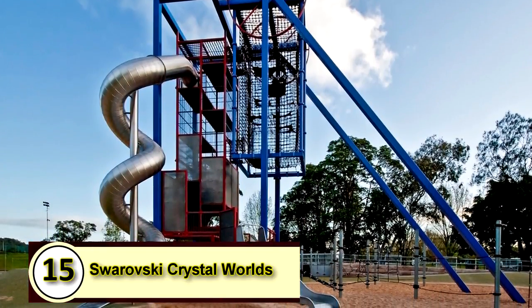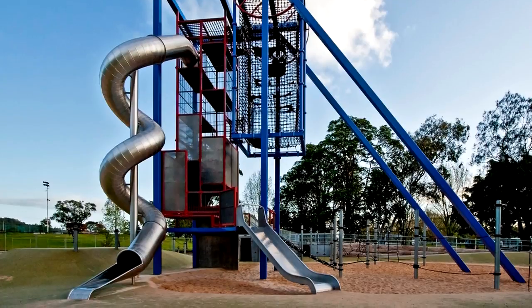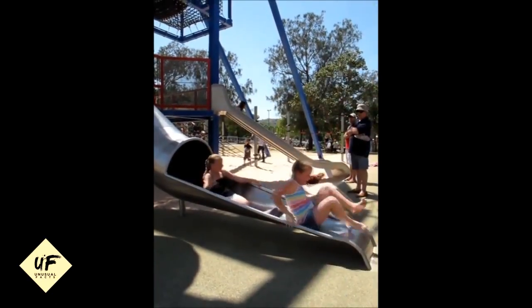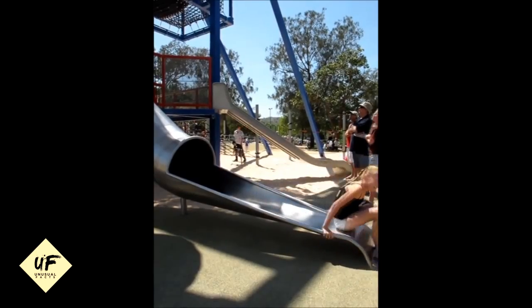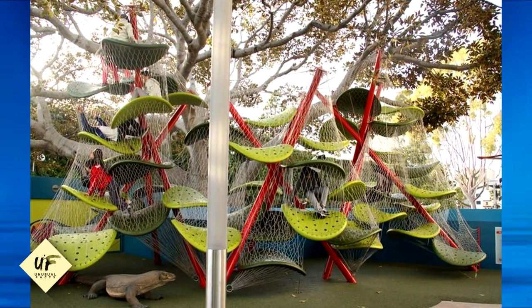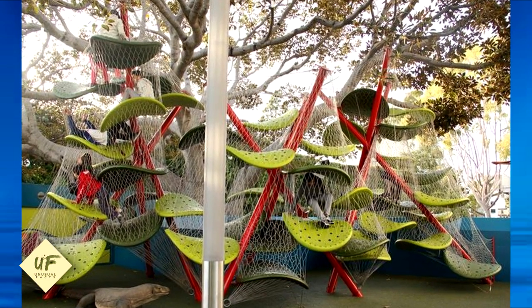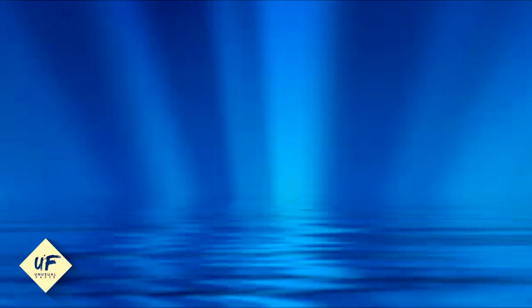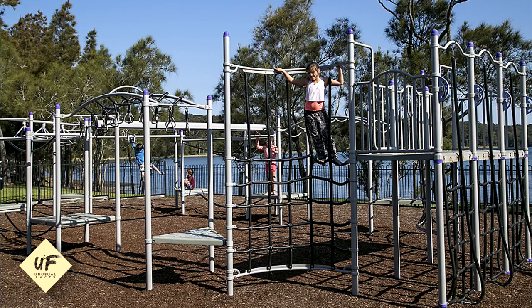15. Lake McCary Variety Playground. This Australian playground is designed for children with all abilities, including visually impaired and wheelchair-bound kids. It's got a 40-foot climbing tower, a 30-foot spiral slide, a zipline, wheelchair-accessible swings, a playboat, musical play equipment, and more.